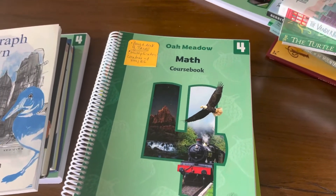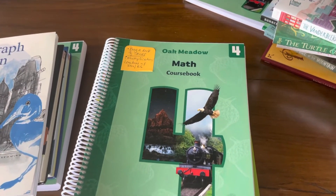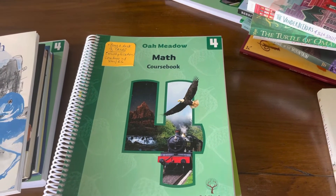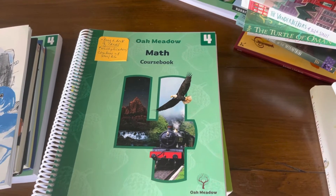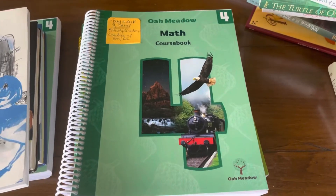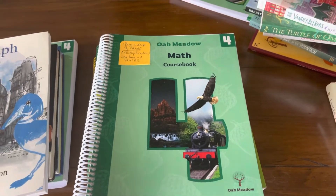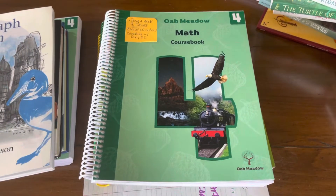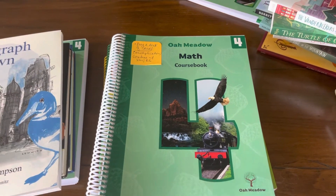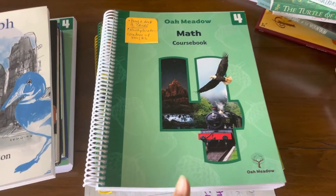I have a sixth grader who will also be using Oak Meadow and I'll go over that in a later video. I also have a preschooler and I might go over some things I'll be using with them. Thank you for sticking around. If you have any questions, ideas, or use any of these resources, please feel free to share - we will want to learn from you as well. Thanks and have a good night. Bye.